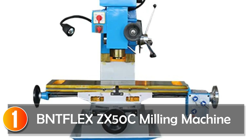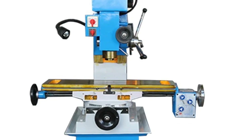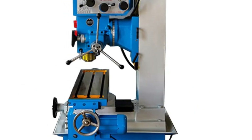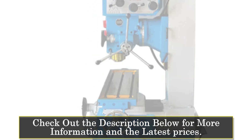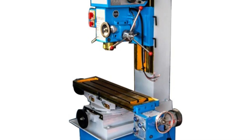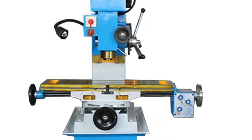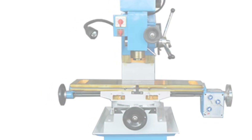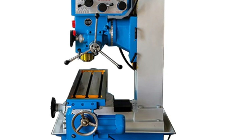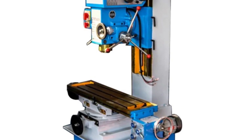At number 1, the BentFlex ZX50C Milling Machine. With its DX50C model, this is a robust and versatile tool for metalworking enthusiasts. Boasting a dual-speed motor of 1.5 to 2.2 kilowatts, it offers a spindle speed range of 115 to 1,750 RPM with eight speeds. The workbench size of 900 by 240mm provides ample space for various projects. A standout feature is its maximum drilling diameter of 50mm and maximum width of end milling at 100mm. The spindle stroke of 110mm and a sturdy weight of 460 to 570 kilograms ensure stability and precision. For those needing a heavy-duty, high-performance milling machine, the BentFlex DX50C is a reliable choice.